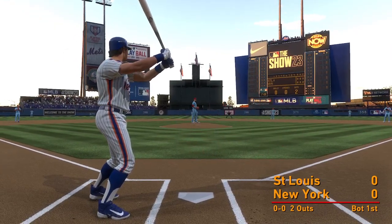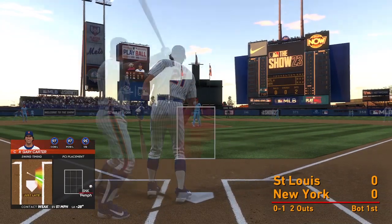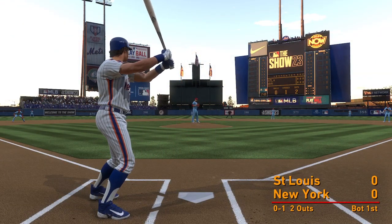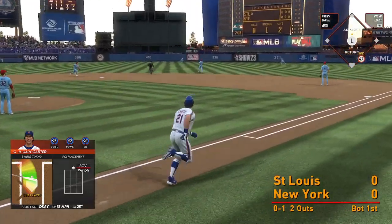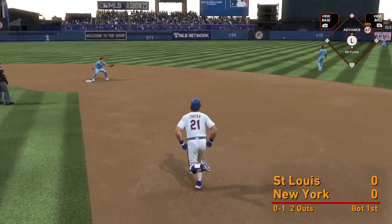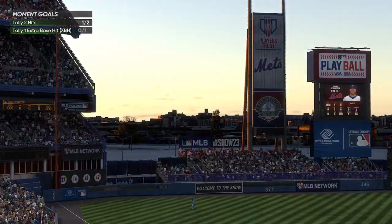Outfield playing very deep, not wanting anything over their heads. Tapped at the plate but it's a foul ball. Now fly ball to right center — can't get there. Base hit. Newbar throws to second, the tag — and that's out, number three.